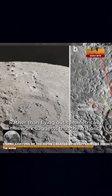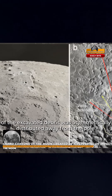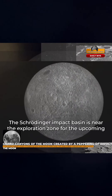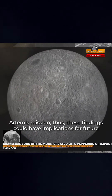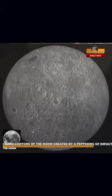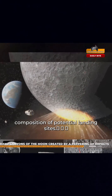Rather than flying out symmetrically, this work suggests that the majority of the excavated debris was asymmetrically distributed away from the pole. The Schrödinger Impact Basin is near the exploration zone for the upcoming Artemis mission. Thus these findings could have implications for future lunar missions, potentially offering insights into the composition of potential landing sites.